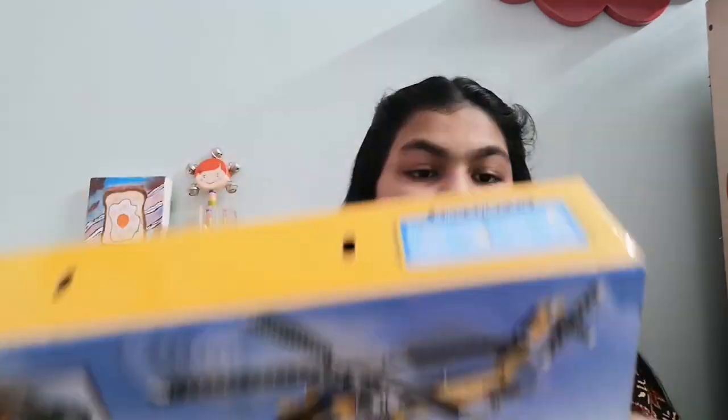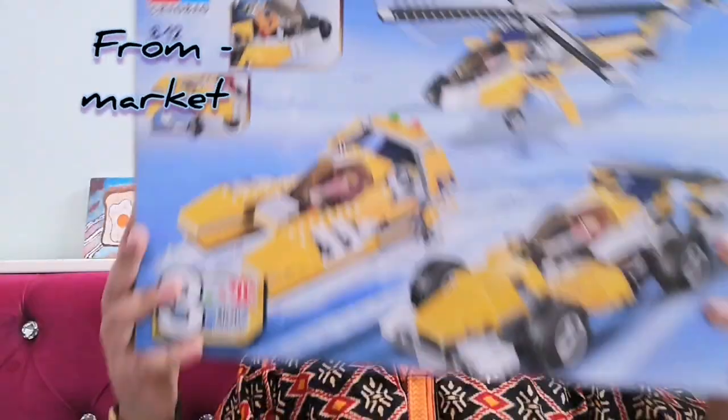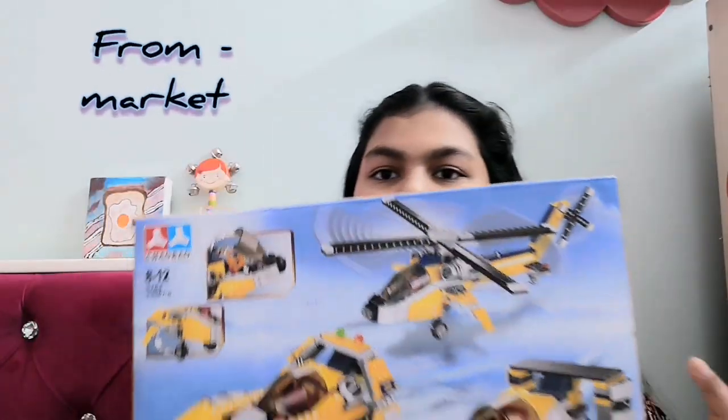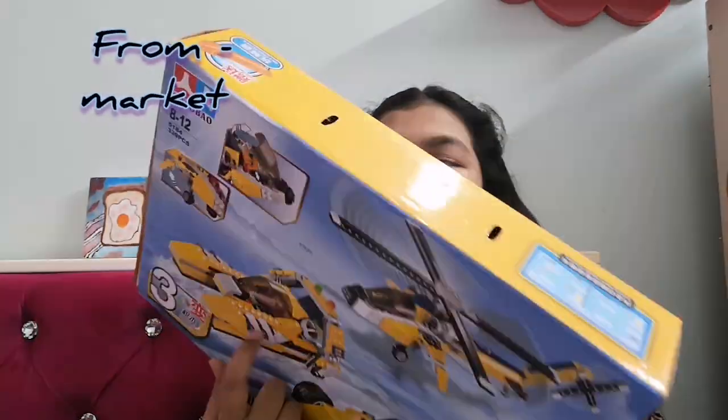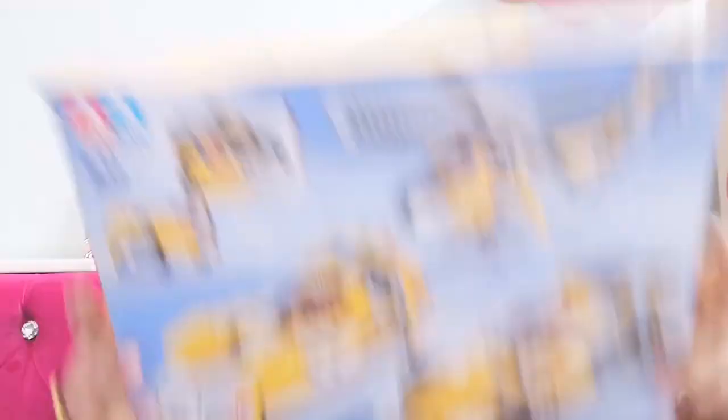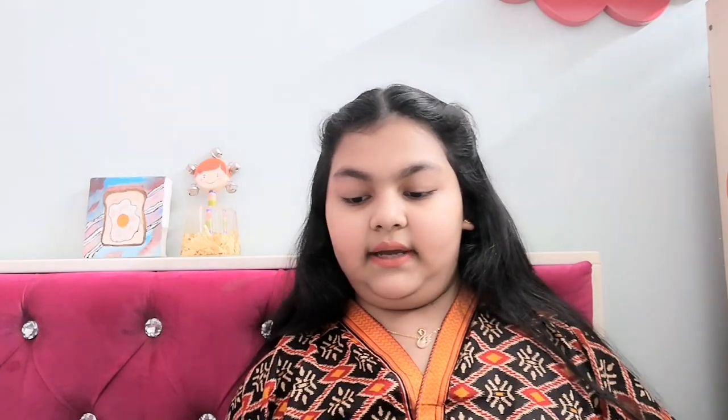So this is my next product — it's a play product basically. It is a Lego set. It has 339 pieces. It's a little Lego set — it has a helicopter, a water boat, and a car. I really love this. It's very nice.